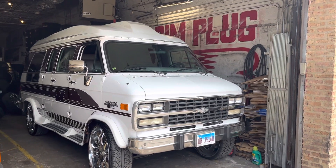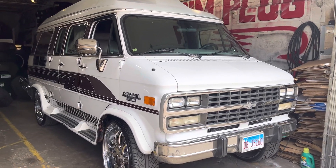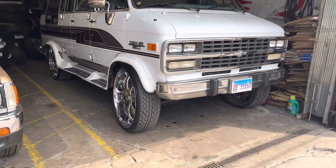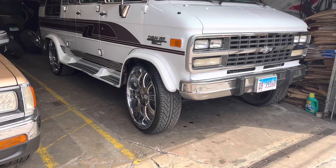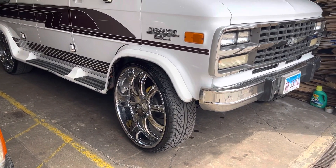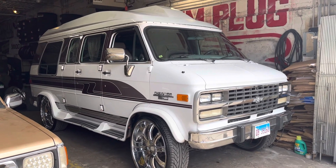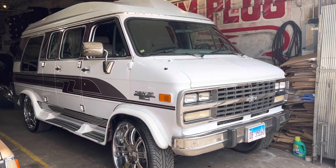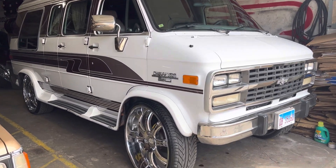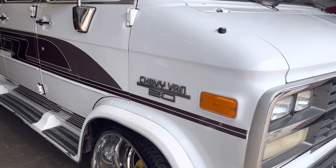All right everybody, here is our next giveaway: a 1995 Chevy G20 van with a complete matching set of 28-inch Asantes. The van comes with the 5.7 motor, very clean for being out here in Chicago.